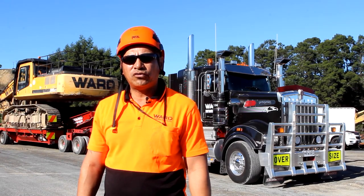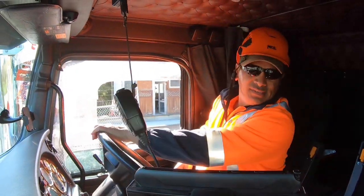Hi, my name is Shane. I work for Ward Demolition. I'm one of the heavy haulage drivers.